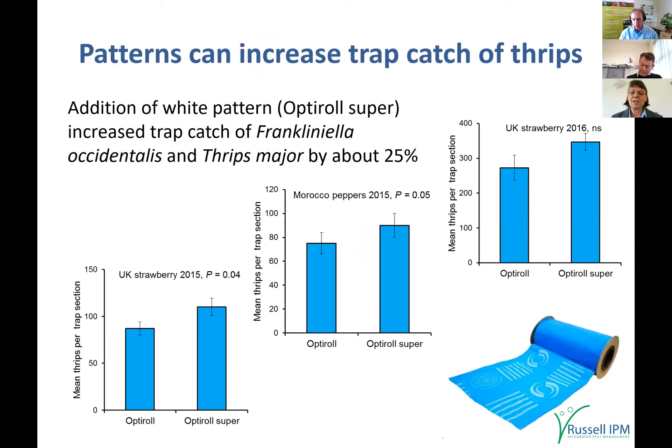There are ways to increase trap catch further. We have a product with white patterns on a blue roller trap, and trials in different crops across different countries have shown this increases thrips trap catch by about 25% — not only Western flower thrips but also Thrips major.